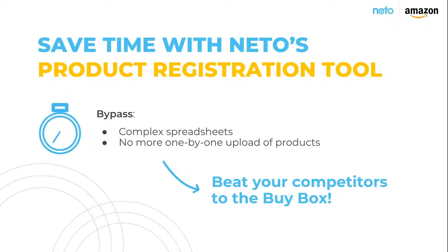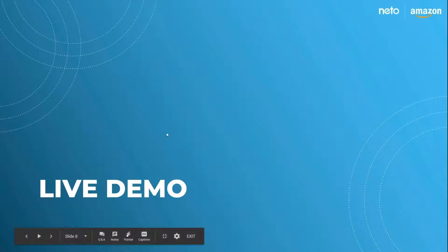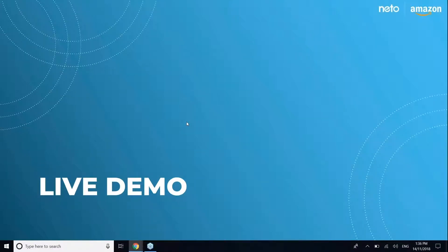The feedback we've been getting from retailers is that this process is what's preventing them from increasing the number of items listed on the Amazon marketplace. So what we've done with our integration is cut this time down to around 10 minutes to register hundreds or even thousands of products from your NITO control panel in bulk, bypassing complex spreadsheets or manual listing methods. The next part of this webinar is a live demonstration of how you can set up an Amazon seller account from within NITO and then register and maintain your Amazon listings.